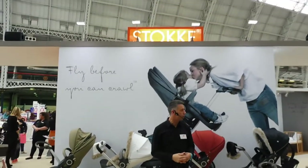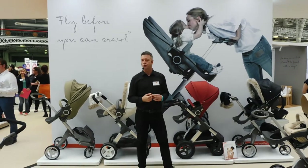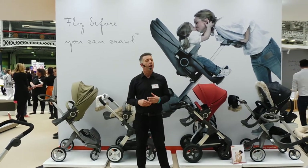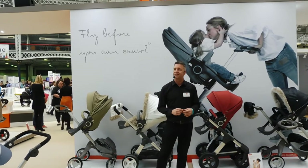Welcome to the Stokke stand here at the Baby Show. Stokke is a Norwegian brand that was established in 1972. One of our key focuses at Stokke is to create and develop products that support the connection and bond between parent and child, and you'll see that connection philosophy runs through all the products on our stand here today.